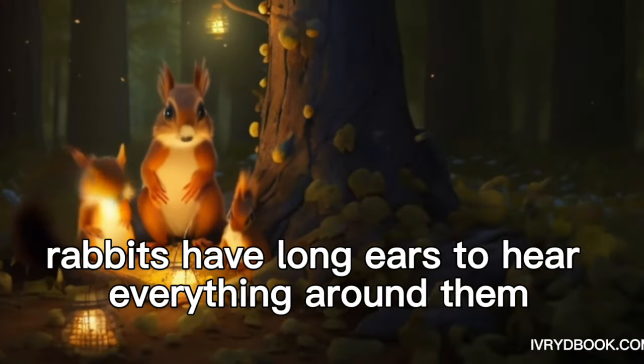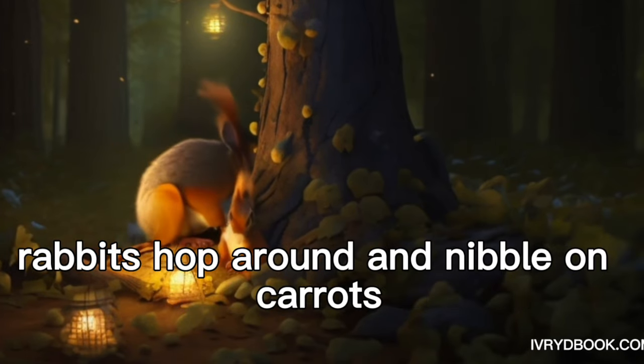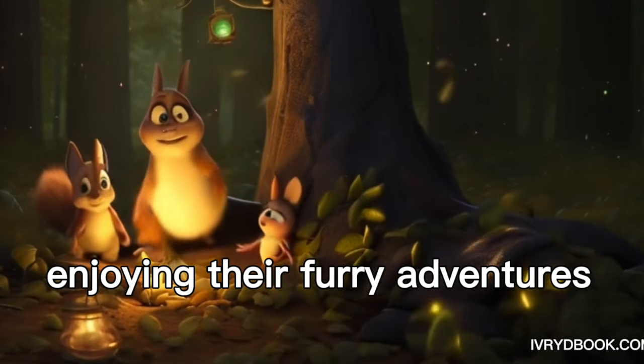Rabbit. Rabbits have long ears to hear everything around them. Rabbits hop around and nibble on carrots, enjoying their furry adventures.